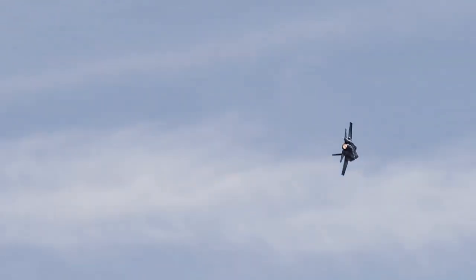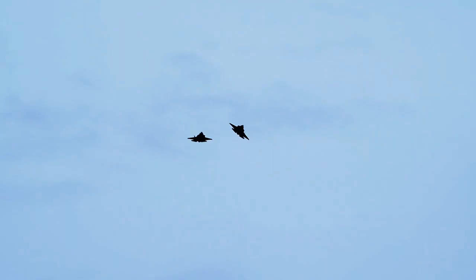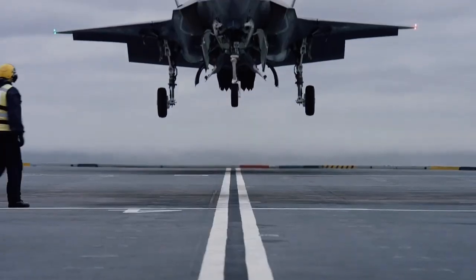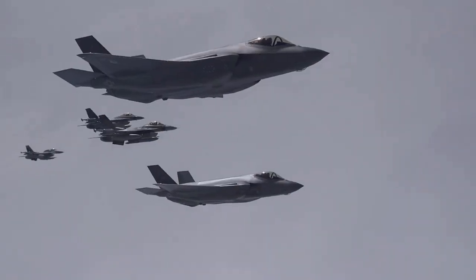The F-35 emphasizes low observables, advanced avionics and sensor fusion that enable a high level of situational awareness and long-range lethality. The U.S. Air Force considers the aircraft its primary strike fighter for conducting suppression of enemy air defense (SEAD) missions owing to the advanced sensors and mission systems.